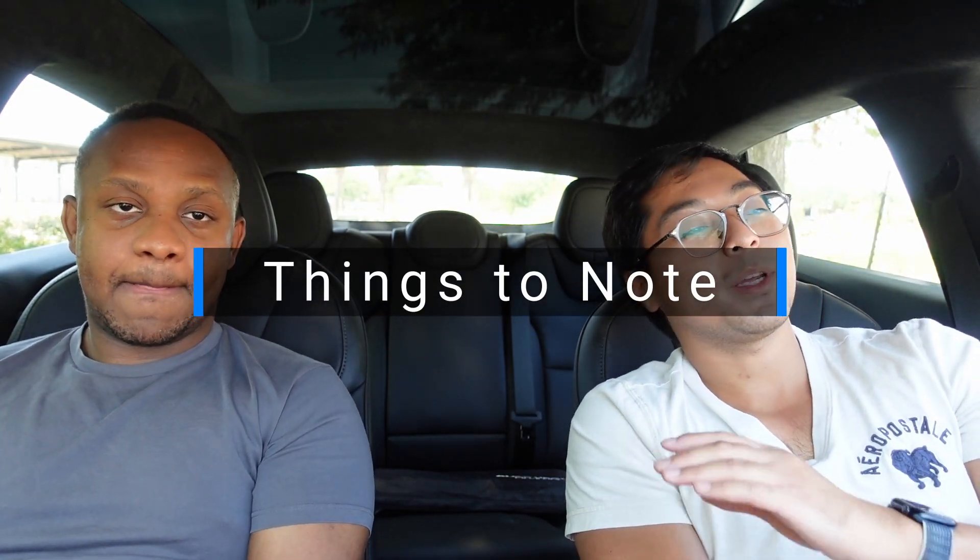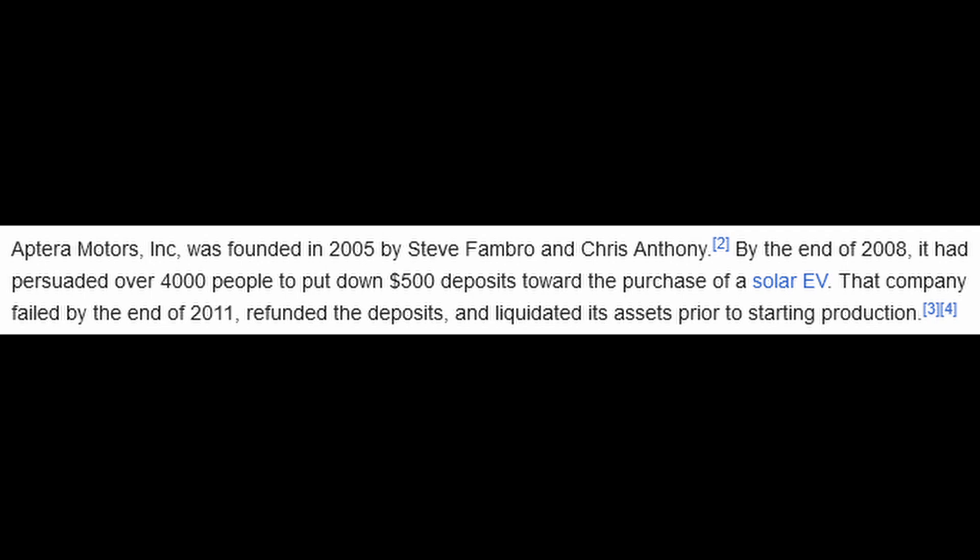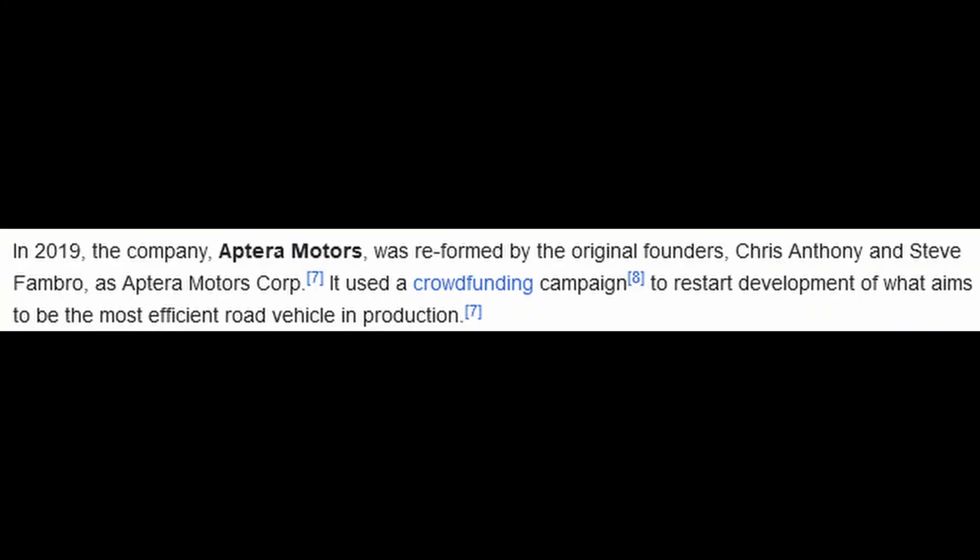Before you drop money and get on the reserve list, some things of note: they were founded in 2005, and by 2008 they got about 4,000 people to put deposits down, but unfortunately they liquidated in 2011. So just be warned — this is not their first rodeo. This company only restarted due to a crowdfunding campaign. There's also a public investment list where you can see who's at the top based on how much they've invested, and to get to the top of that list you have to donate quite a bit of money.